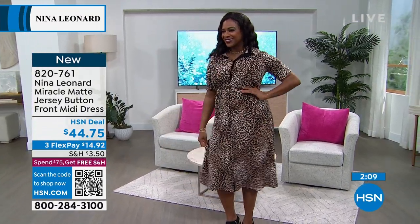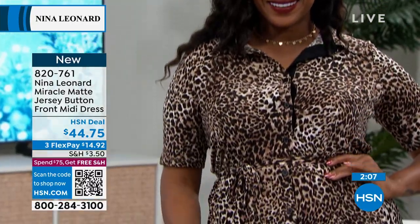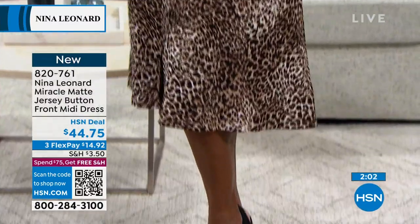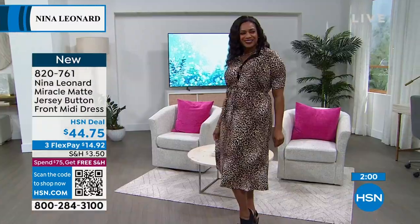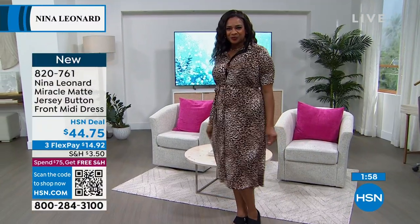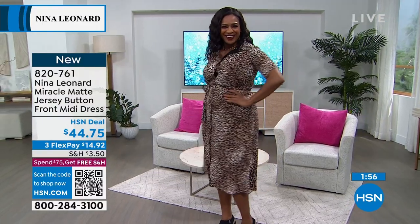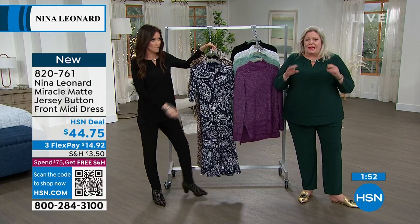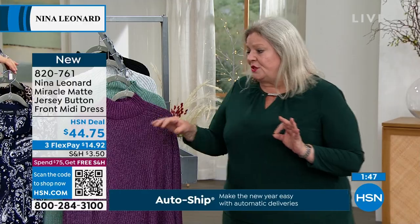And those buttons are not going to pop open. I mean, I'm loving this honestly. I love that it really is finished to perfection, and it's $44.75. It is great. And we throw it in the washing machine. We lay it flat, hang it to dry, put it in the dryer. It is almost indestructible, the Miracle Matte jersey.